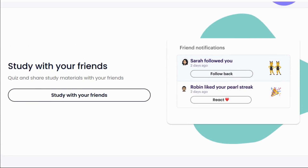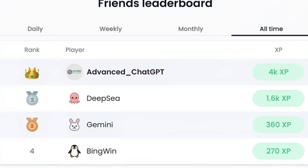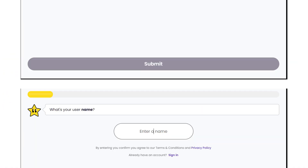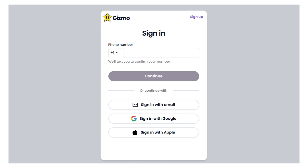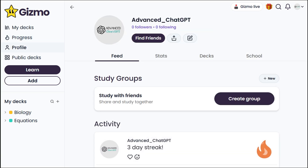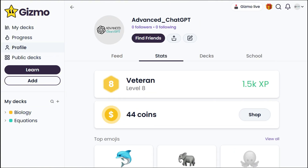You can quiz and share study materials with your friends, which makes studying feel less like a chore and more like a game. Let's jump right in and start learning. Gizmo will ask a few quick questions, and we'll need to create a profile to save our progress. You can sign up using your mobile number, email, or with a Google or Apple account. Once in, the dashboard gives a clear view of our learning progress. I've actually been using Gizmo for a few days now to explore all its features, and now I'm ready to share my experience with you.